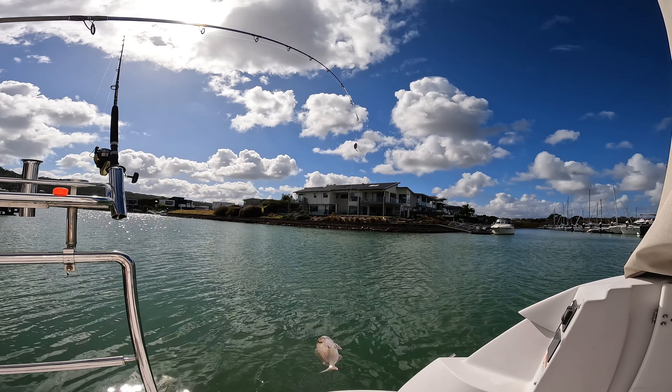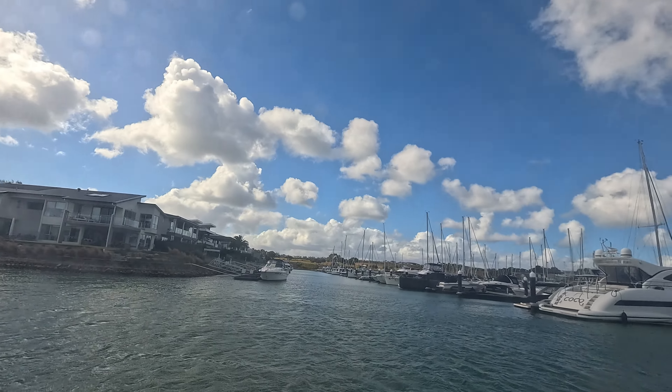Today we're going to be fishing off the dock trying to see how many species we can catch in the marina. We're going to see how many fish we can land in the marina — how many species we can catch off the dock or off the boat. Let's go, I'm so excited!